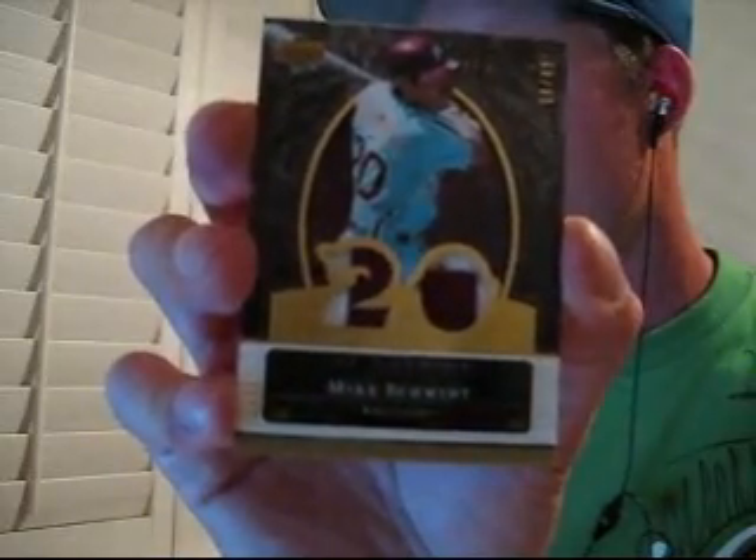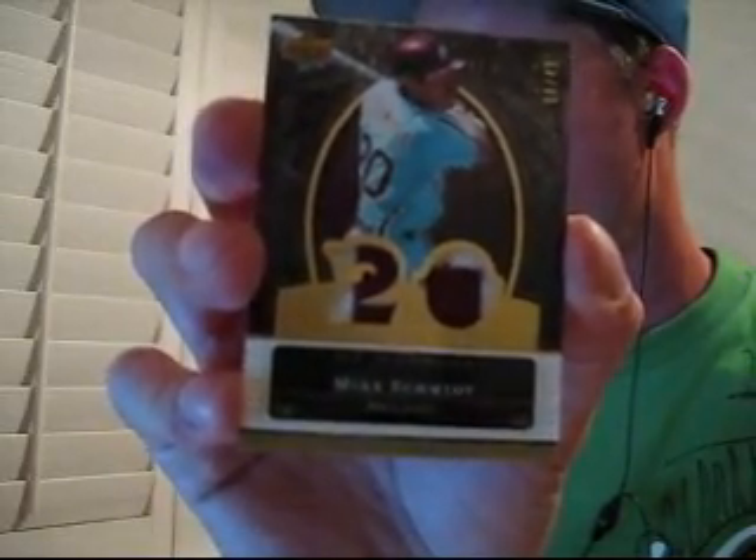It's not Cal, but it's still pretty nice. Who has the Phillies? Dual patch of Mike Schmidt, number 8 out of 48. Pretty nice there too.